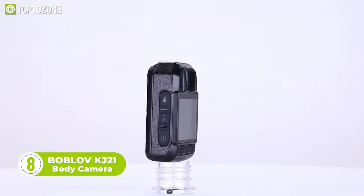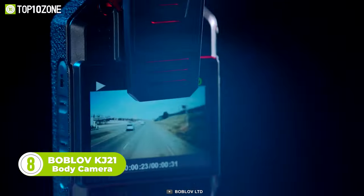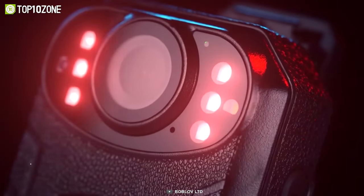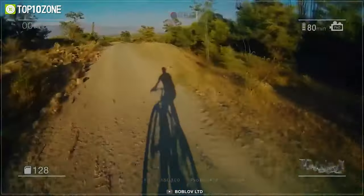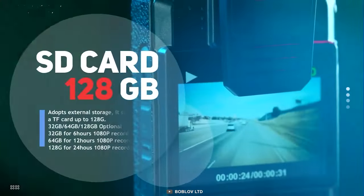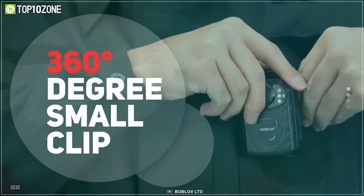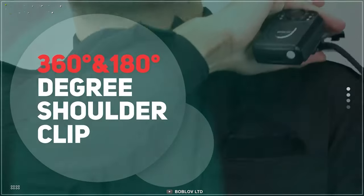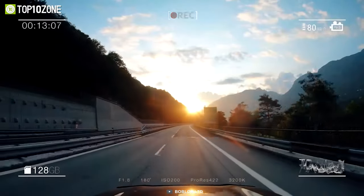Now meet the Bablov KG21 body camera. It has a 2-megapixel lens that records in full HD plus resolution at 30 fps. It's equipped with high-intensity infrared LEDs that enable it to capture clear footage even in pitch-black darkness. This body cam also has a wide field of view and supports up to 128GB TF cards, with a usage time of around 8 hours. It comes with two versatile clips that attach to the shoulder straps of a backpack, shirt, or belt, and can also be used as a dash cam for your vehicle.